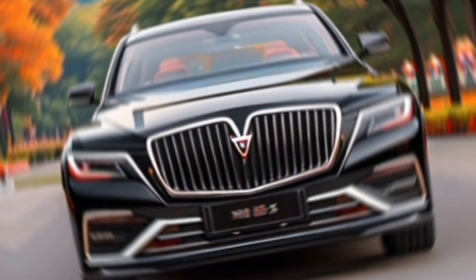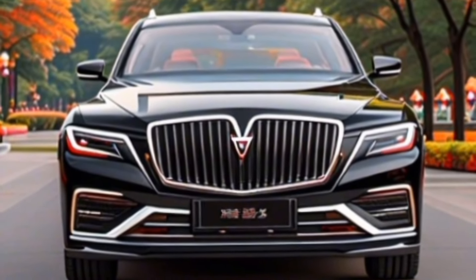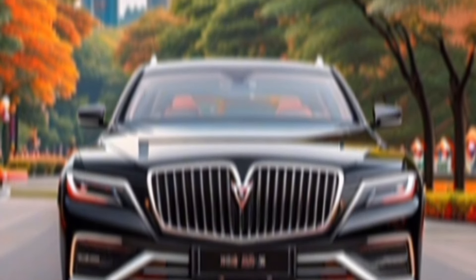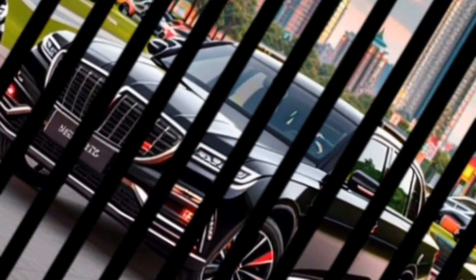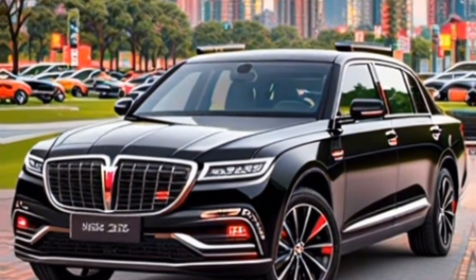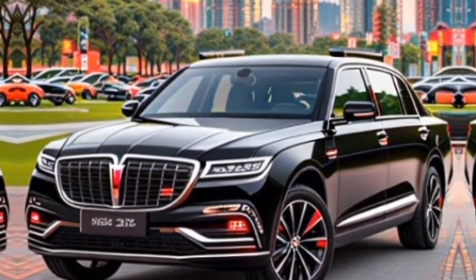Hey everyone, and welcome back to the channel. Today, we're setting our sights on a car that's making waves in the luxury market, the 2024 Hongkai H9. Hongkai, which translates to red flag in Chinese, is a brand with a rich history, and the H9 is their latest statement piece.